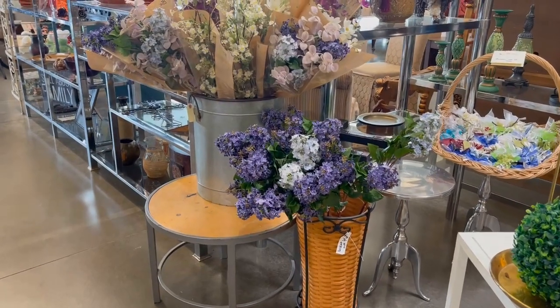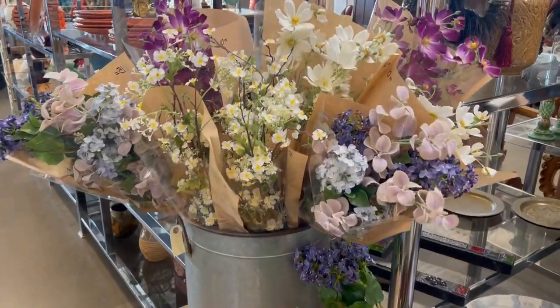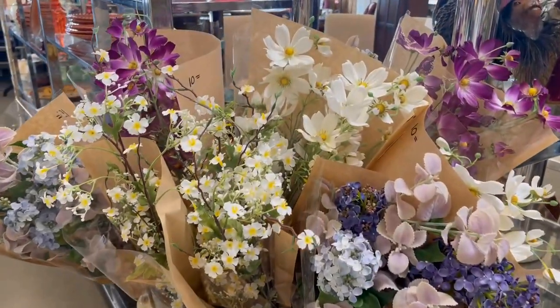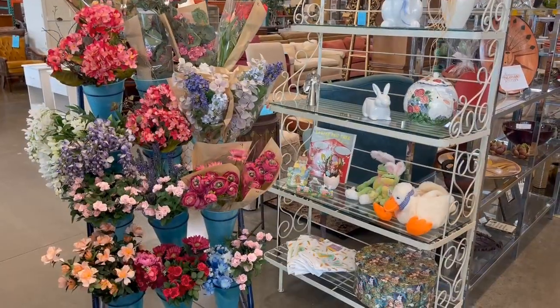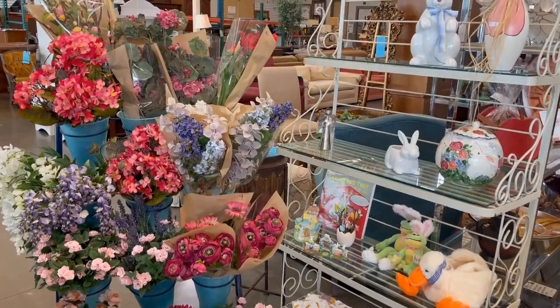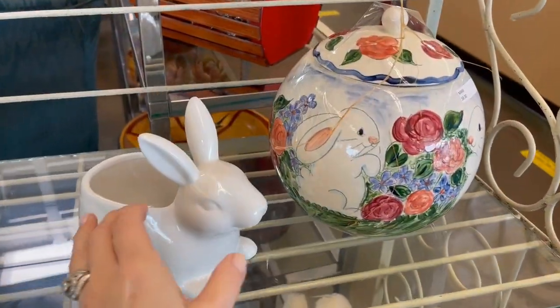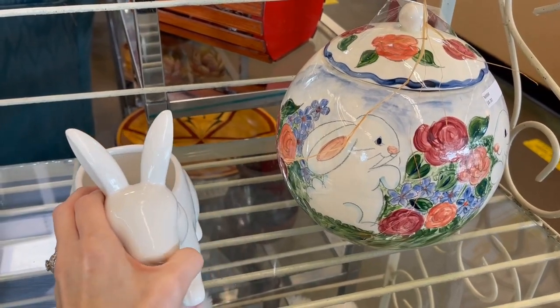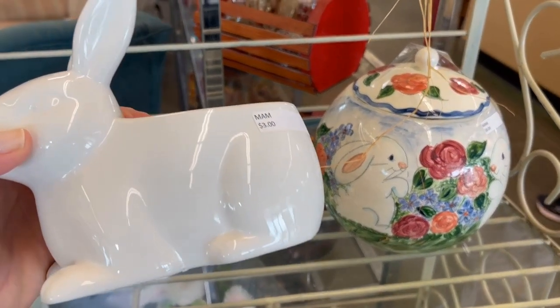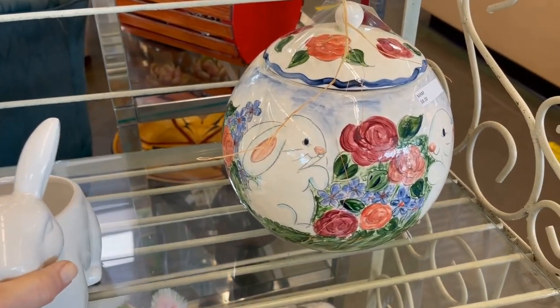It seems like we're in a European flower market the way everything is presented so beautifully - you almost think the silks are fresh flowers. I did get those ranunculus you may have seen in my Easter segment in that eighteen-dollar chinoiserie vase on my buffet. This bunny planter for three dollars would be a great hostess gift - put a plant inside and it's a very affordable gift.